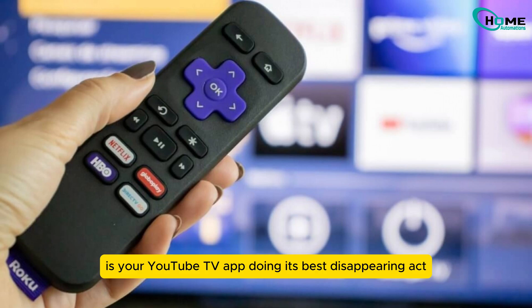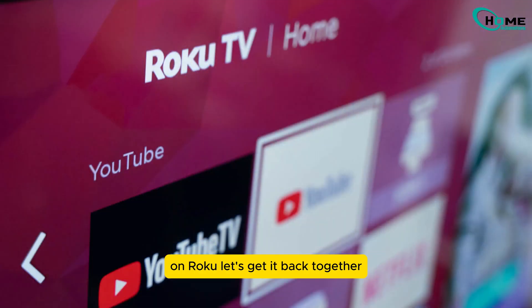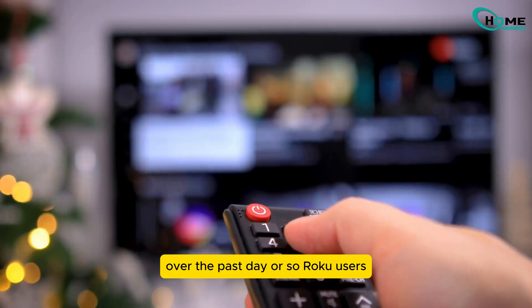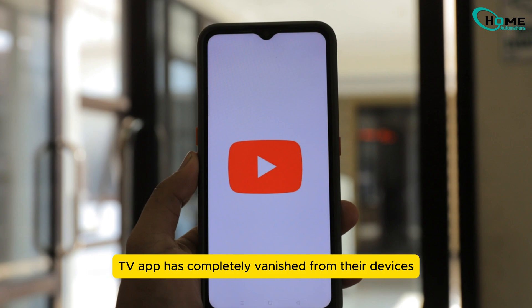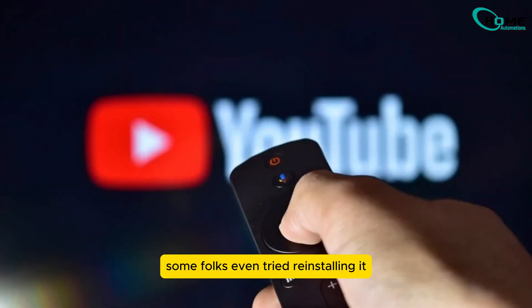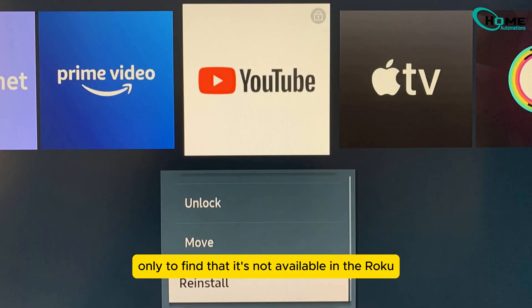Is your YouTube TV app doing its best disappearing act on Roku? Let's get it back together. Over the past day or so, Roku users have been noticing that the YouTube TV app has completely vanished from their devices. Some folks even tried reinstalling it, only to find that it's not available in the Roku channel store anymore either.